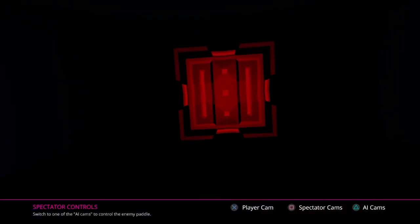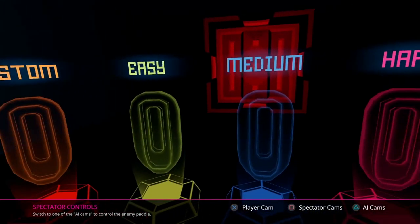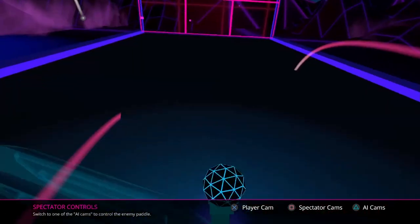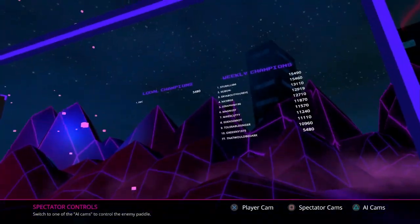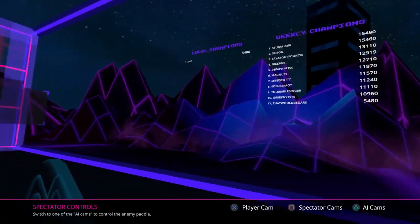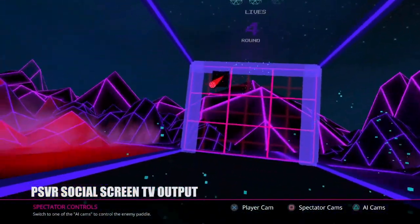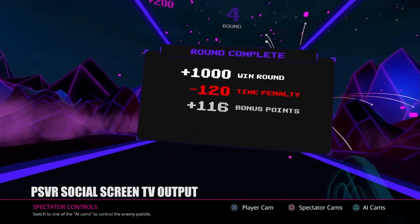Hollow Ball isn't super long — you can probably blast through the campaign's four difficulty modes in an hour or two — but it might have you coming back for the score attack and endurance modes, where you can try to top the weekly leaderboards or just try to beat your own personal best. There's not a lot here, but what there is is pretty fun and really addictive. And if you've got a friend who wants to try VR for the first time, this might be a perfect place to start. $15 well spent.